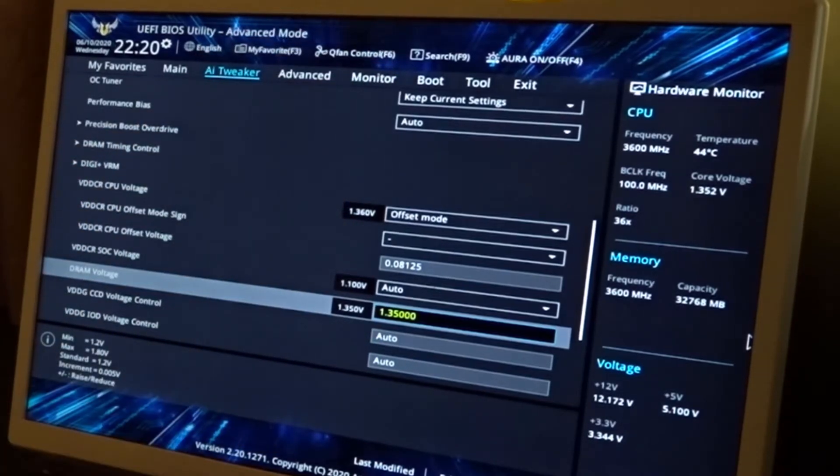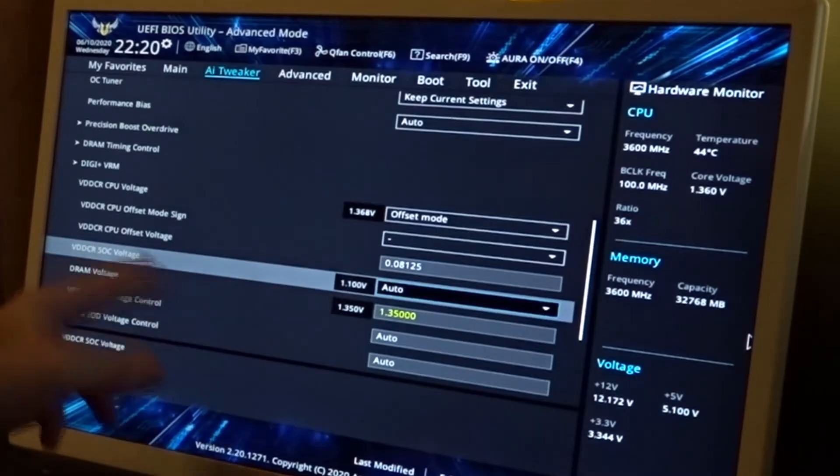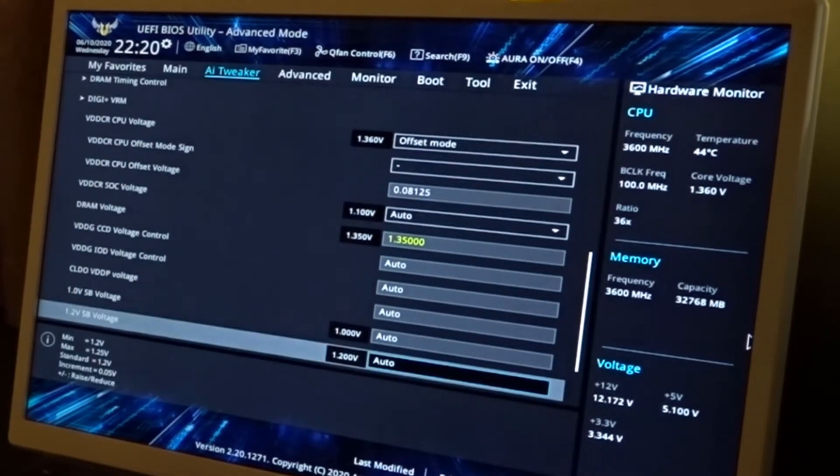Once it recognizes what RAM you have, it usually goes to 1.35V. I have not messed with the SOC voltage at all. The other things in this section are normal.